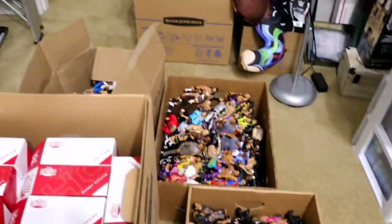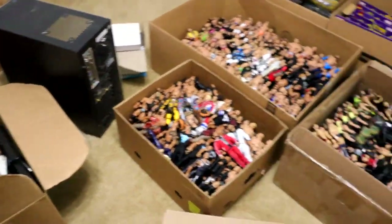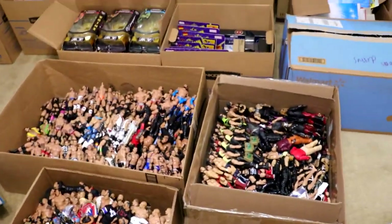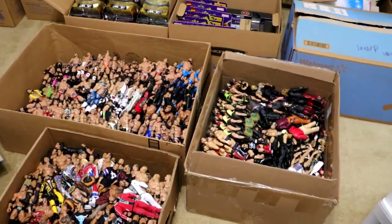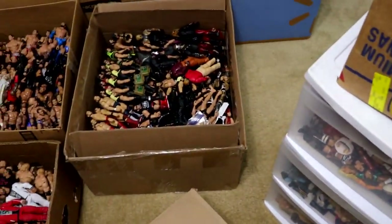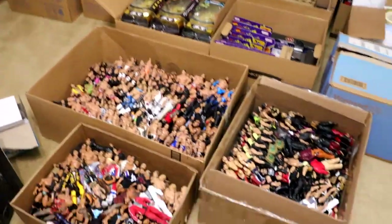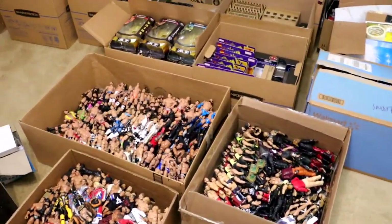I wanted to give you guys a quick update showcasing all these different boxes full of WWE figures. If you don't see something specifically, it's because it's downstairs and I hadn't moved it up yet - there are three or four boxes downstairs I didn't carry up because they were super heavy, like the John Cena drawer. A lot of other stuff hasn't gotten up here yet either.